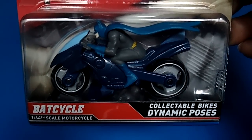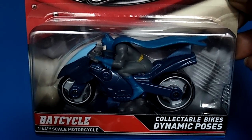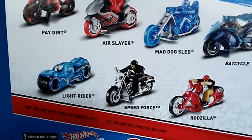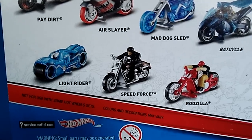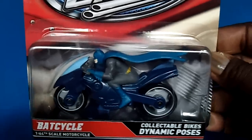And there it is right here — had to pick this bad boy up. Found them at my local Toys R Us. On the back they have several figures from this series. Starting from the top: Paydirt, Air Slayer, Mad Dog Sled, the Bat Cycle. At the bottom is the Light Rider, Speed Force, and the Rodzilla.